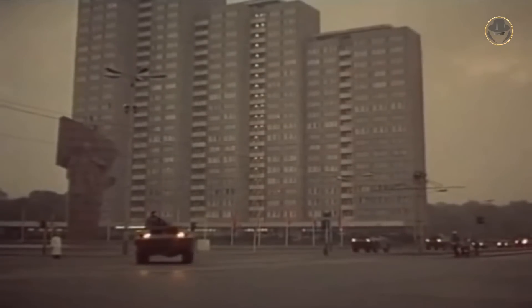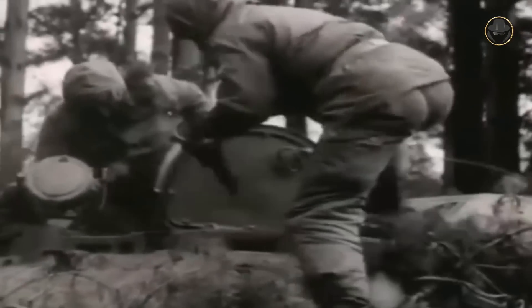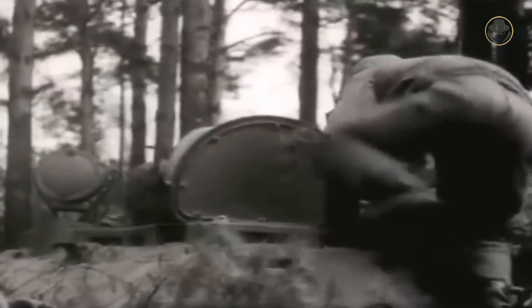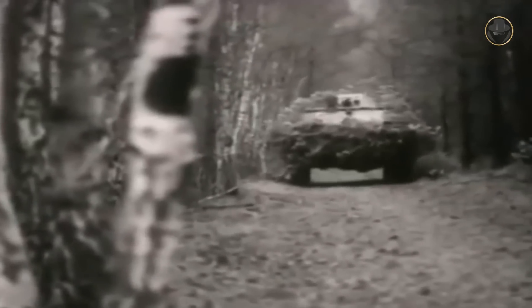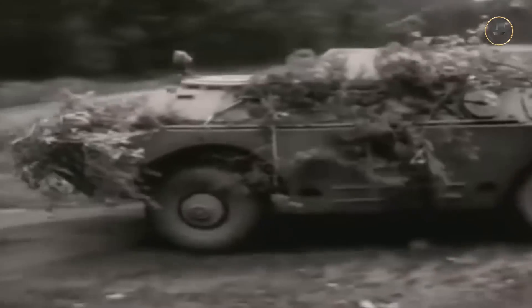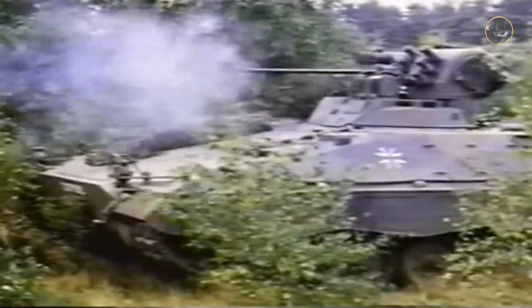So why did Soviet engineers choose such weak armour? The answer is in the vehicle's mission definition. The BRDM-2 was designed to locate enemy positions in a possible Third World War, not to combat them. The numerous rivers and water canals dividing the European battlefield meant high speed and amphibious capability took precedence over ballistic protection. The BRDM-2 was armoured enough to escape when faced with resistance, and fire control systems were still primitive in the 1960s, making hitting a fast-moving BRDM-2 difficult.